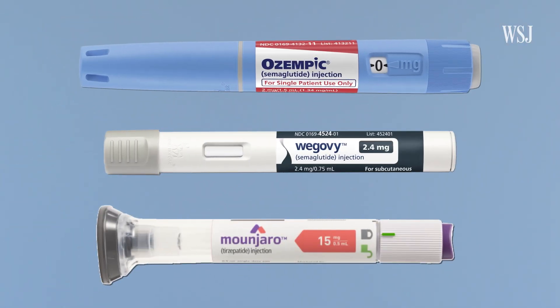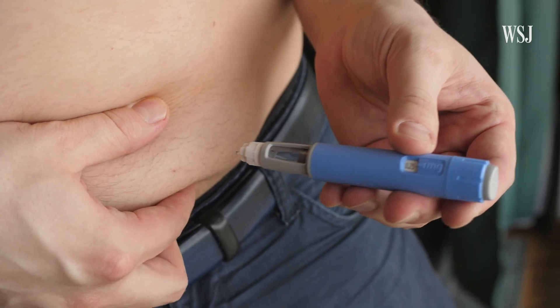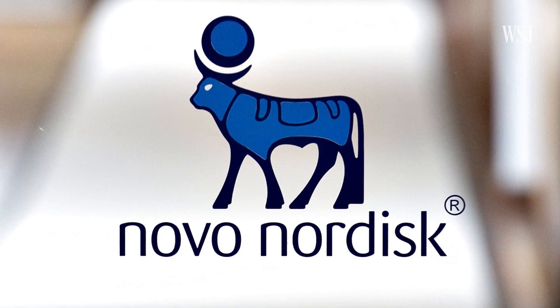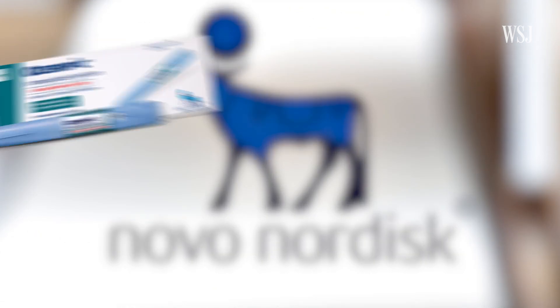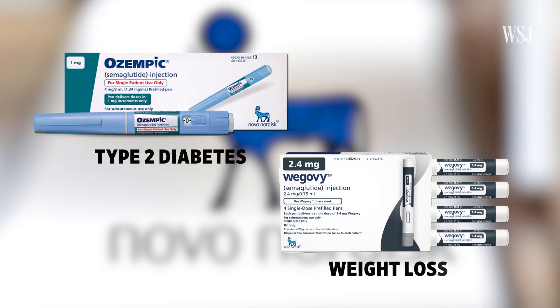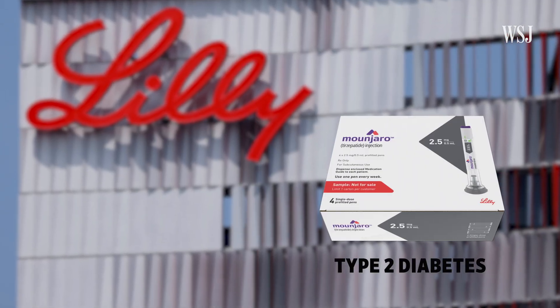The most popular — Ozempic, Wegovy, and Mounjaro — are actually quite similar. All of them come packaged in injection pens with adjustable dosing. The Novo Nordisk version has two names: Ozempic, which is approved for type 2 diabetes, and Wegovy, which is approved for weight loss. Eli Lilly's version, called Mounjaro, is only approved for type 2 diabetes right now, but it's likely a version of it will soon be approved for weight loss too.